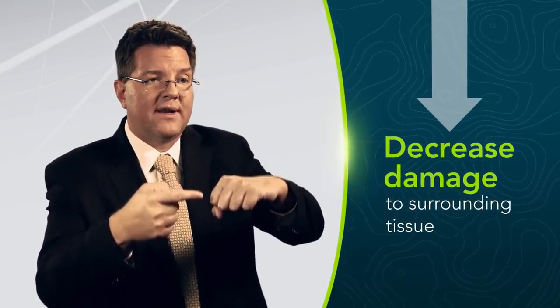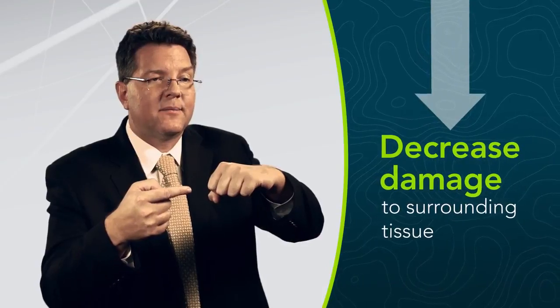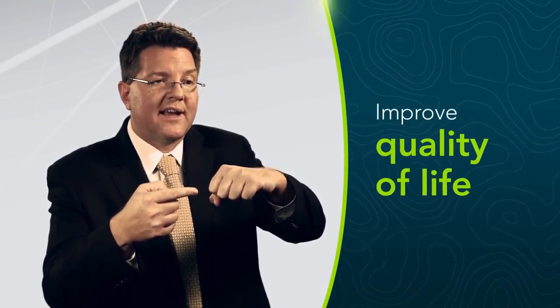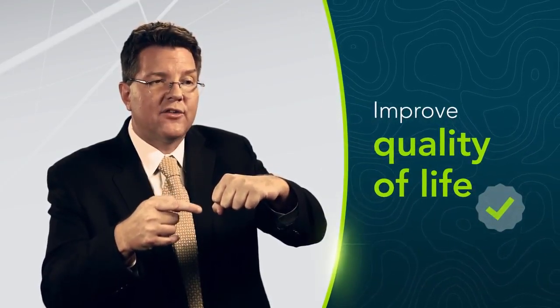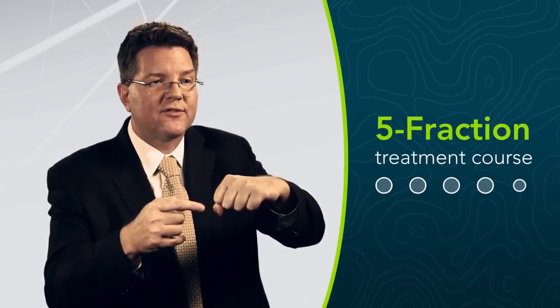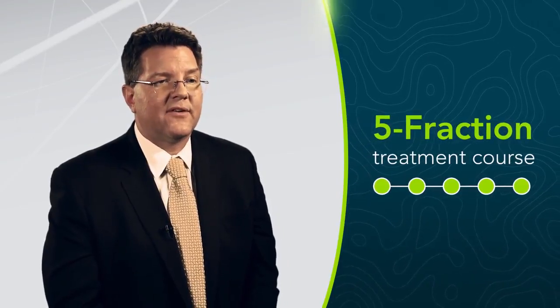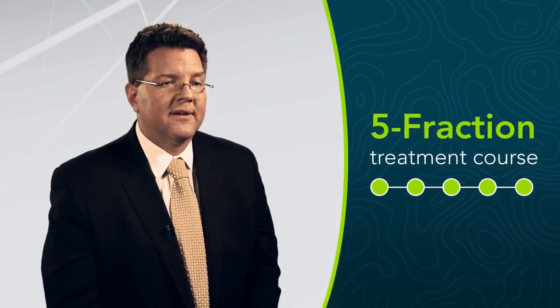If I actually track while I'm treating, I can use a smaller treatment margin and treat less bladder, rectum, and penile bulb, and that improves the quality of life of my patients. It allows me to treat in fewer fractions — five fractions versus 42. It really adds value to patient care because they feel like they're getting a very highly accurate treatment, and they feel comfortable that they've gotten the best care possible.